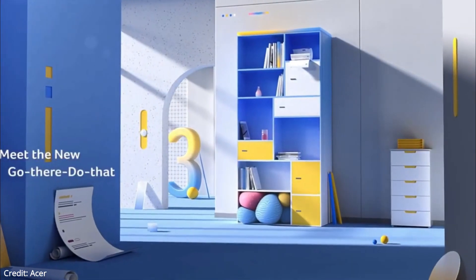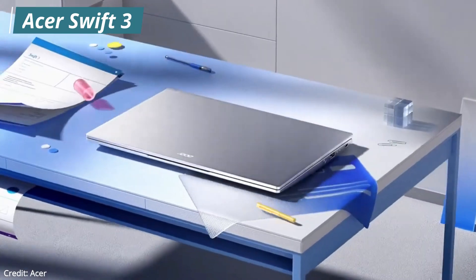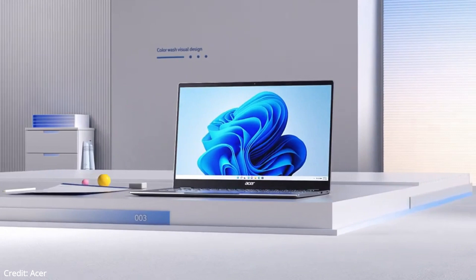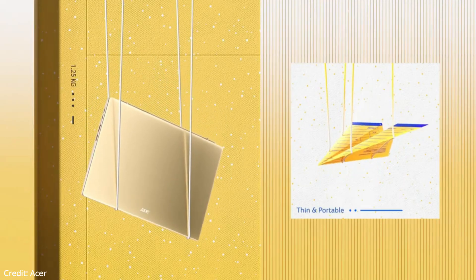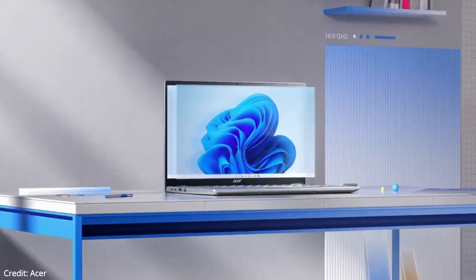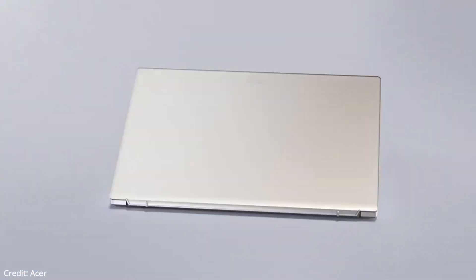Our first laptop is going to be the Acer Swift 3. This is Acer's lightweight laptop that comes with the Intel i7 11th generation processor and integrated Intel Iris Xe graphics, which gives you great performance whenever you are doing multitasking or your productivity work. The design is really simple, and the bezels are small and thin. With this laptop, you get the fastest RAM and storage, but the display is small, so if you want a compact laptop, then this is for you.